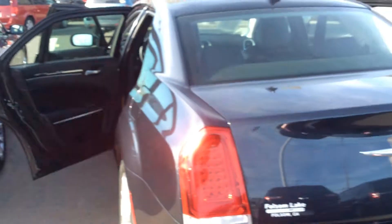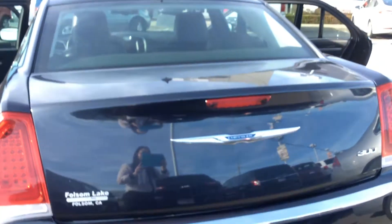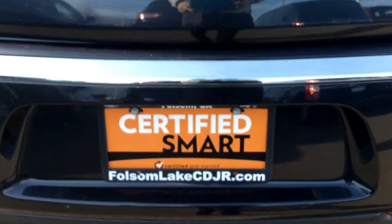Your back seat has vents for your back seat passengers. Pretty spacious. Here at Folsom Lake Chrysler Dodge Jeep Ram, home of the car dock. 916-850-1444.